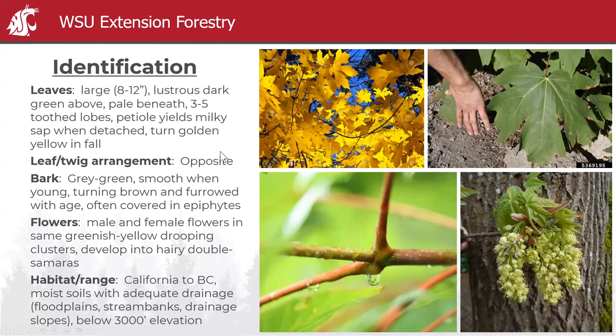The leaf and twig arrangement — really one of the best ways to identify it — is opposite. Yesterday we had red alder, which is alternating up the stem. With maple, the leaves and branching are all going to be opposite of each other on the stem. The bark is not easy to identify on its own: gray-green and smooth when young, then turns brown and furrowed. It can also be completely covered in epiphytes — you might not even be seeing the bark.